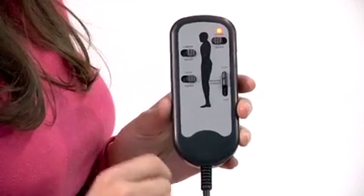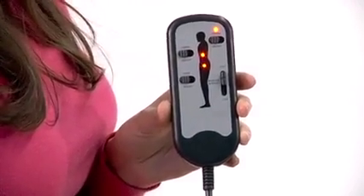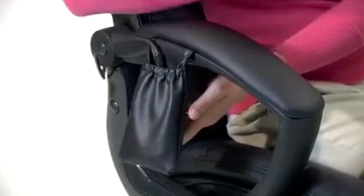The control settings allow you to direct the massage to either the lumbar or thigh areas, or both at the same time. When the remote is not being used, it can be kept in its special storage pocket.